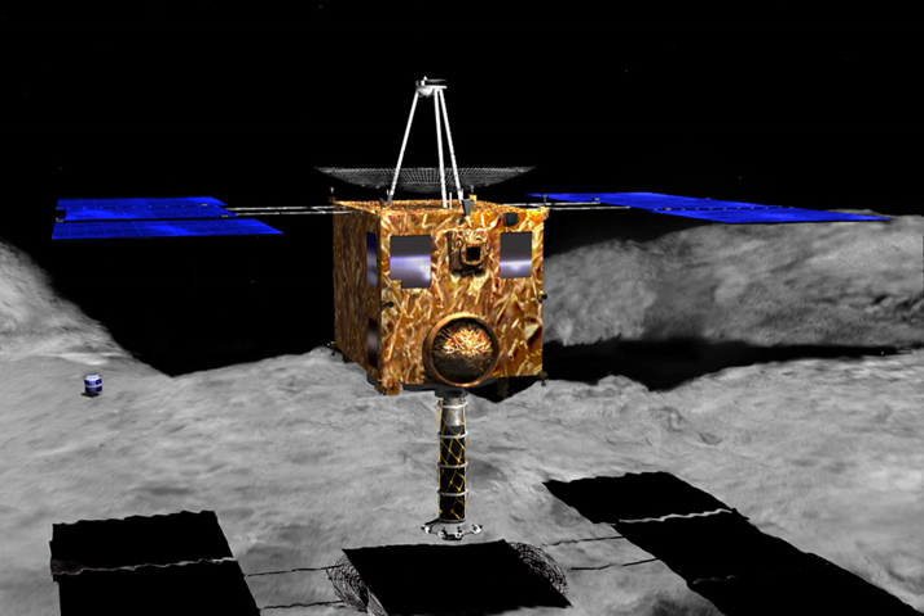Hayabusa, formerly known as MUSES-C for MU Space Engineering Spacecraft C, was launched on 9 May 2003 and rendezvoused with Itokawa in mid-September 2005. After arriving at Itokawa, Hayabusa studied the asteroid's shape, spin, topography, color, composition, density, and history.